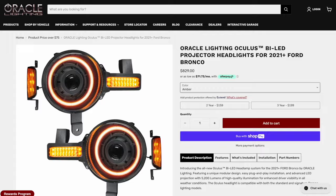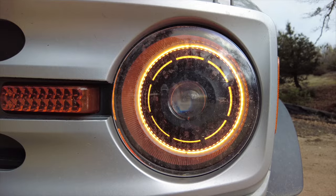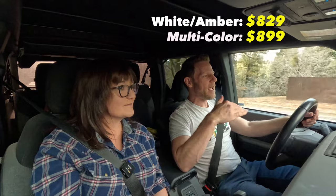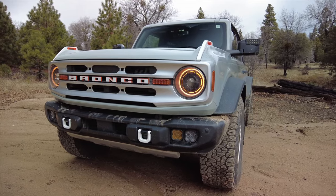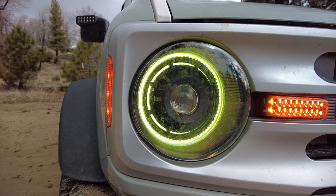Another use case: if you're not sure whether you want the white or amber halo, get the multi-color version and you can make it exactly what you want — then change your mind several times. The price difference isn't that much: it's $829 for the standard headlights and $899 for the multi-color version, so for the indecisive among us that might be $70 well spent. One note: if you want each individual headlight element to show a different color, you need discrete controllers for each — so if you wanted a red demon eye and a green outboard, you'd need an additional controller.